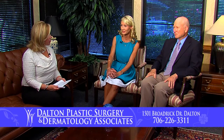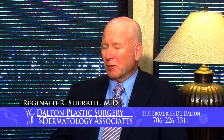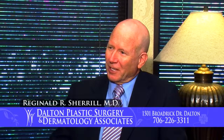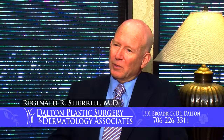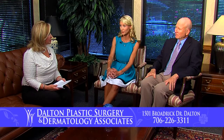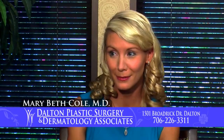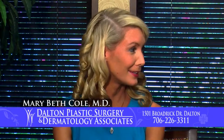Dr. Sherrill will be continuing all services at Dalton Plastic Surgery. We will be using the same computer systems, have a lot of the same personnel, and we're trying to make this as seamless as possible. There's a lot of paperwork involved, but if a patient sees Dr. Cole and needs to come here for any reason or vice versa, we'll be able to transfer that paperwork so they don't have to fill it out again. We have gone to electronic medical records, so all of that will be in the same system — patients who've already entered that information won't have to do it again.